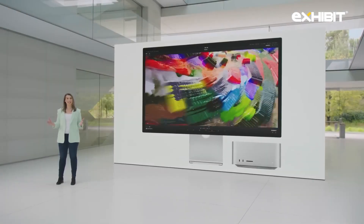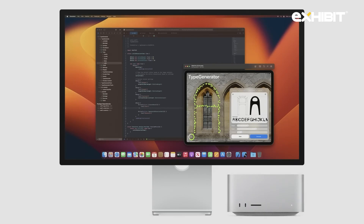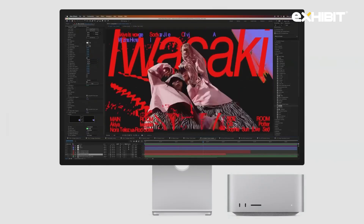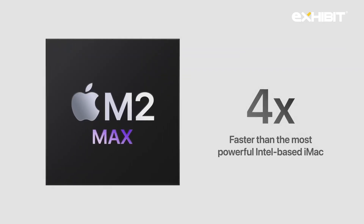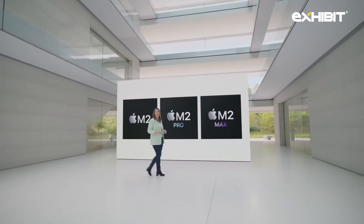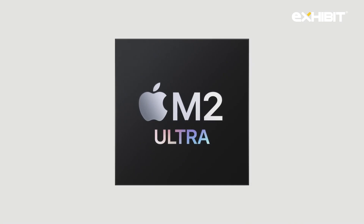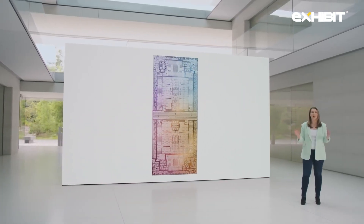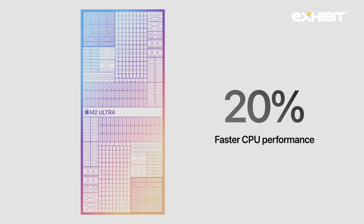Mac Studio is getting the immensely capable M2 Max, and it's a performance powerhouse. Developers can build new versions of apps at warp speed with up to 25% faster performance than M1 Max. Motion graphics designers using After Effects can render up to 50% faster than M1 Max. Mac Studio with M2 Max is also four times faster than the most powerful Intel-based iMac. Today, we're adding one final chip to the M2 family — introducing M2 Ultra. Connecting two M2 Max die together with our groundbreaking UltraFusion architecture, it doubles the performance of M2 Max. The 24-core CPU in M2 Ultra delivers 20% faster performance than M1 Ultra.